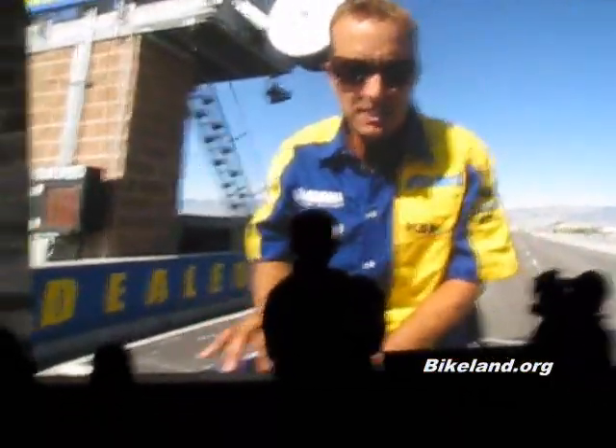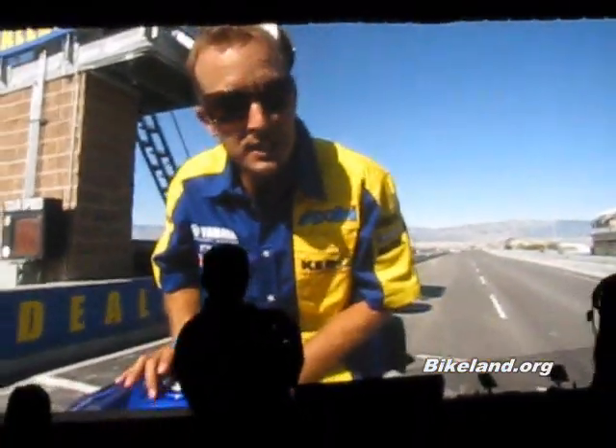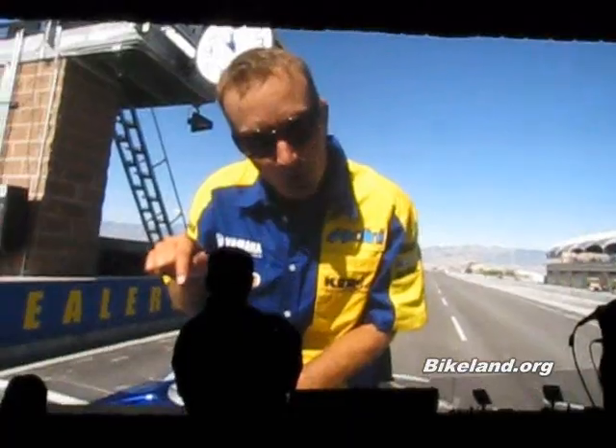This year it is absolutely revolutionary. You're going to love it. It's going to stand you up. But before we built this bike, I'm going to ask a few of my racing buddies what they wanted in the new R1.